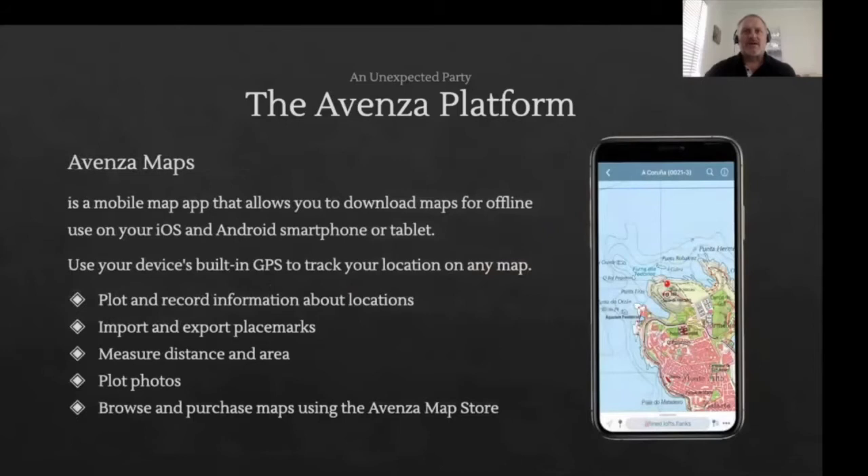Our Avenza Maps app connects seamlessly to a store that contains fully geo-referenced maps. Using the built-in GPS unit of the device, these maps can then be used for navigation with a suite of tools, even when you are offline. While we have a huge recreational customer base, in recent years the app has become the tool of choice for many companies heading up efforts in firefighting, forestry and search and rescue.